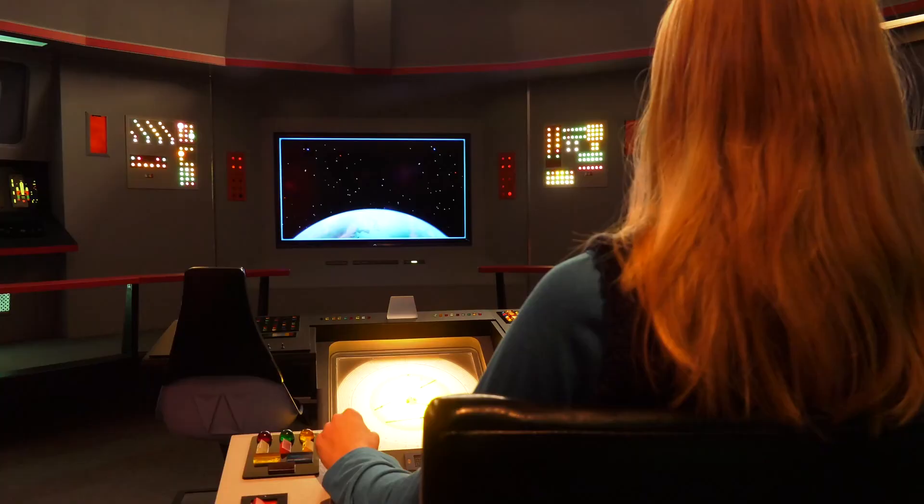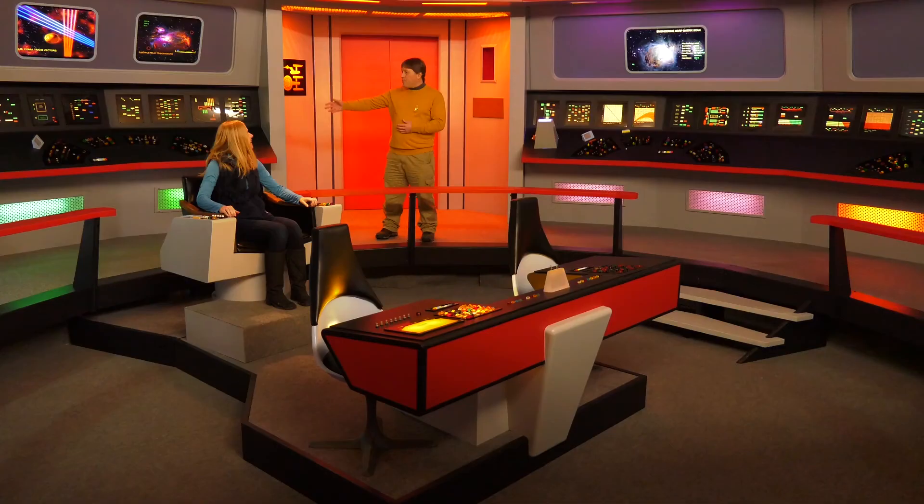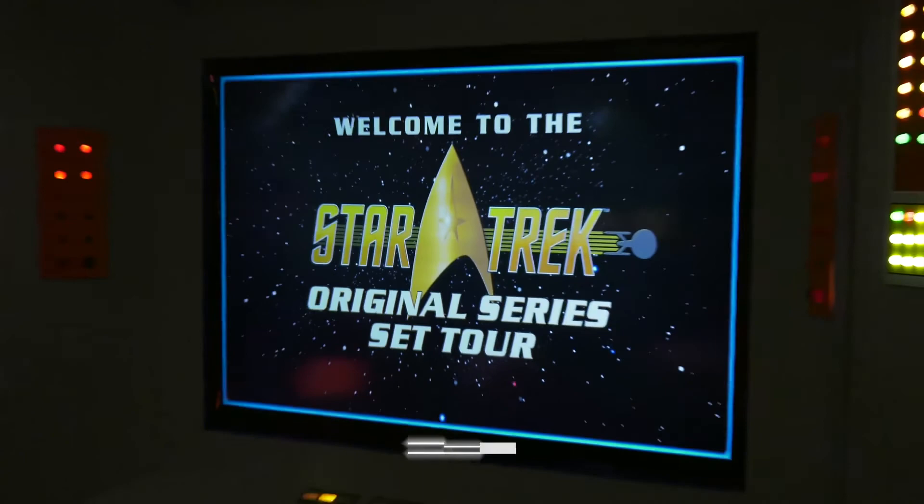Welcome to the bridge. Now if you're Captain Kirk, you come on your bridge and check things out, then you step around and take the chair. Might as well take a seat.